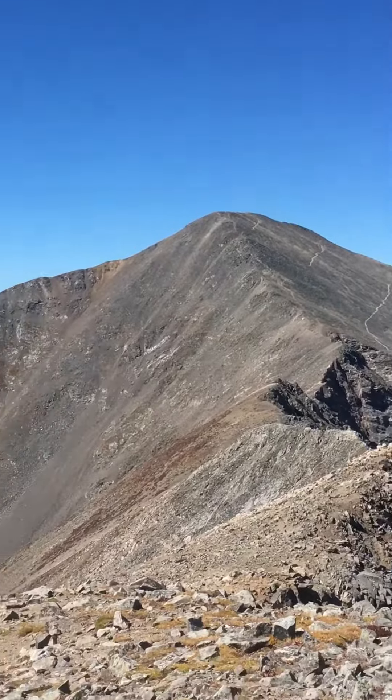Got some color going on there. Standard Gray's-Torrey trailhead down there — you can kind of see the trail, one of the easier 14ers in Colorado. That's Kelso Mountain right there.